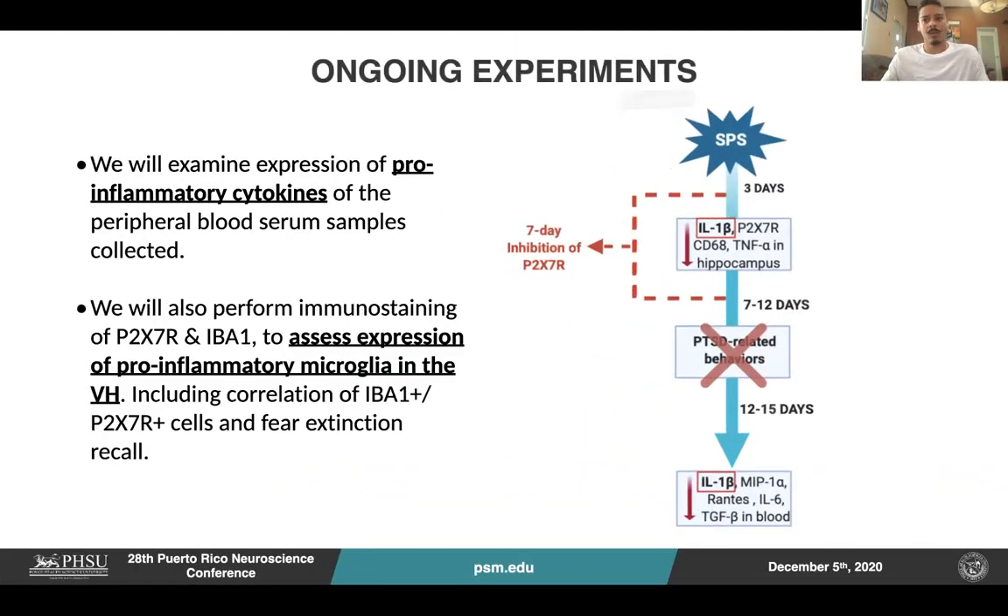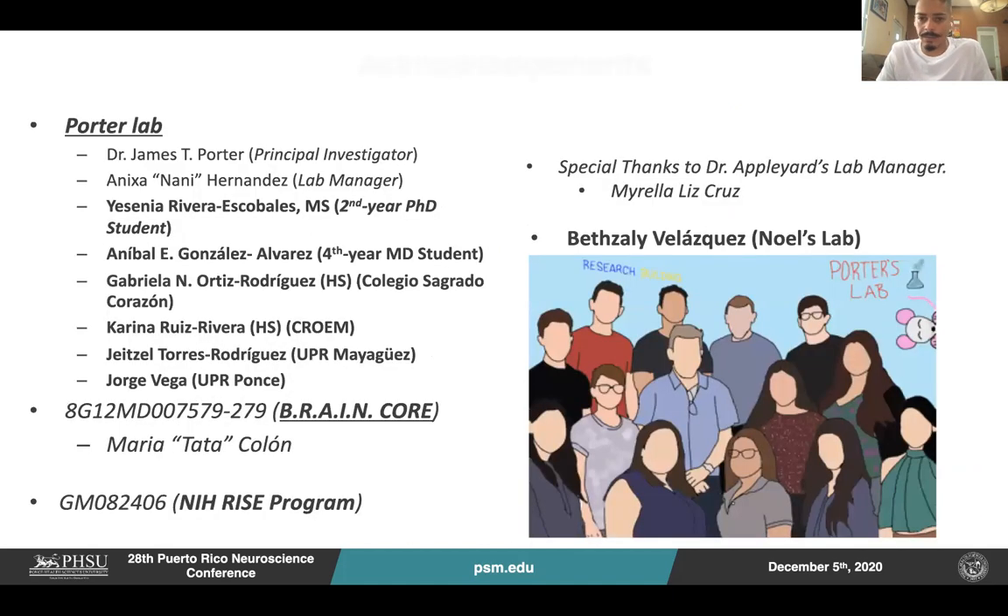As an ongoing experiment, we have already collected blood serum samples and are testing the pro-inflammatory cytokines expression in treated and non-treated groups. We also have ventral hippocampal paraffin-embedded slices to do the immunostaining and follow up on the experiments. Thanks to all my lab members. If you have any questions, I'll be more than happy to answer them. Thanks for your attention.